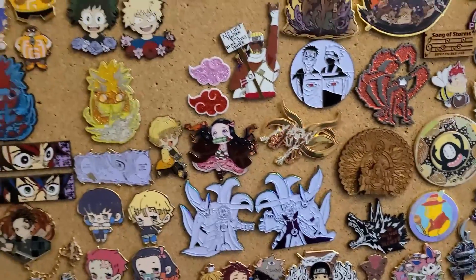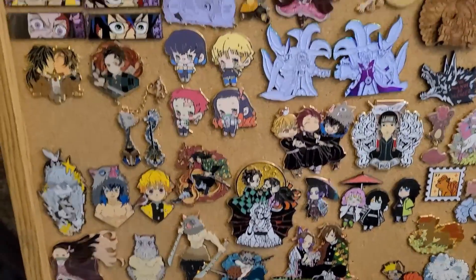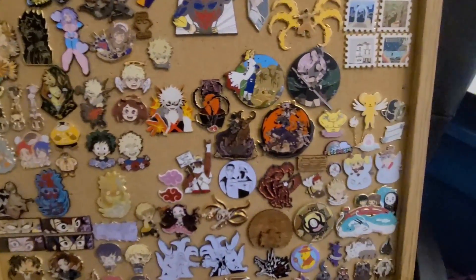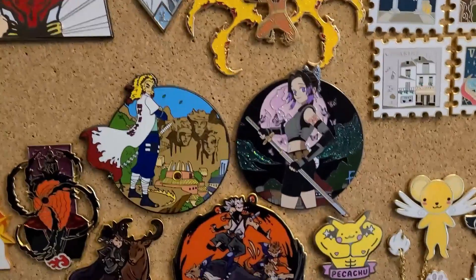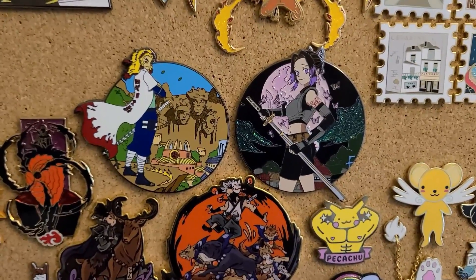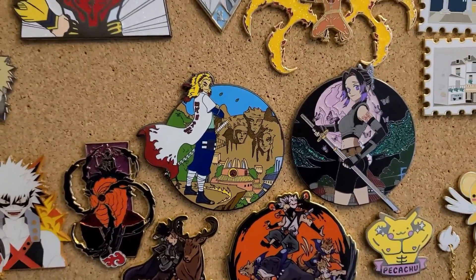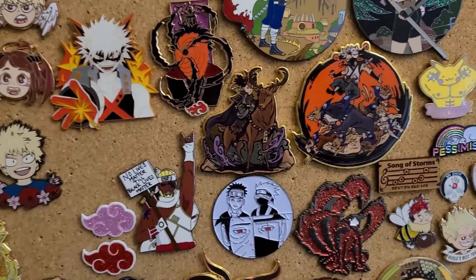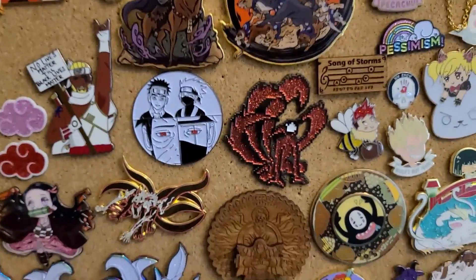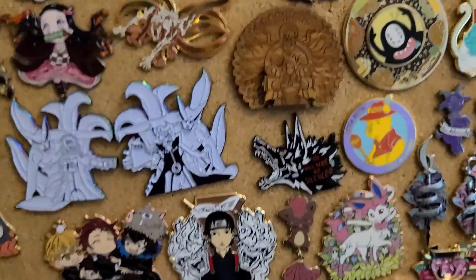I also have a Demon Slayer Ita bag that I do not have in this room right now — I can do a tiny short snippet at the end for that. Here is my somewhat minimal Naruto collection. This is like a Demon Slayer-Naruto crossover pin by Kevin — Kevin Collectibles is what he goes by on most of his social media — and his pins have been incredible. I'm actually about to open a package from him today. Some more stuff by Katie Fox, another Mowling Mouse, and right next to it is a Fat Cat pin. Here's another Mowling Mouse — super popular pin.